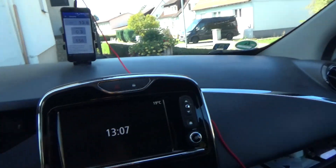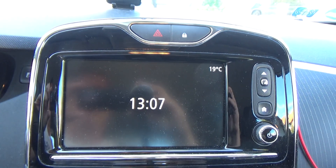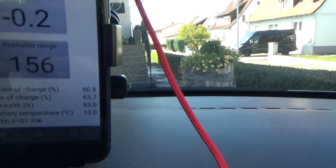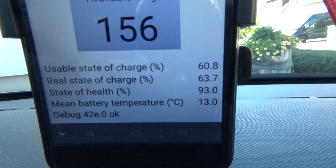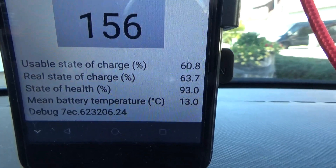The car will just stand in front of the house and nobody will drive it. Now we are back — today is December 29, 2019, so exactly 17 days later. The car was only standing around while we were on holidays in the Philippines. The outside temperature is 19 degrees Celsius and it's 13:07.